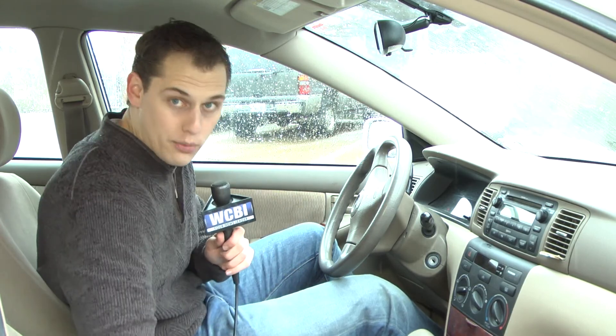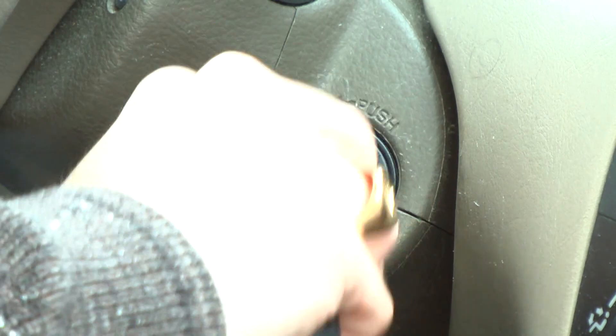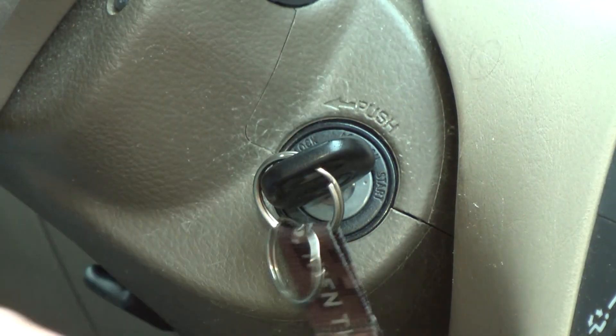If you absolutely have to drive in this winter weather, go through the first two steps like we talked about: make sure your windshields are clear, put the key in the ignition. Now this is the different step from step three from the previous one — this is step three B if you don't go through three A. You turn the ignition, okay?